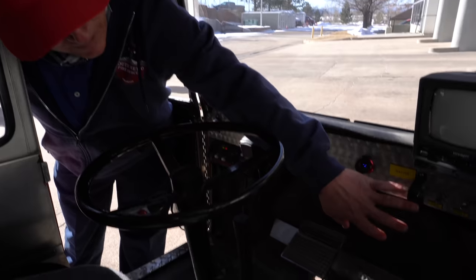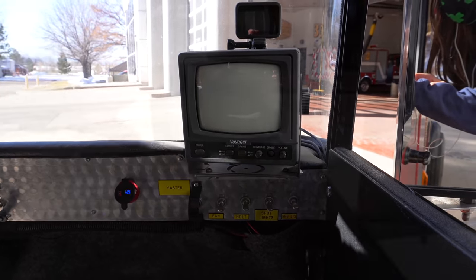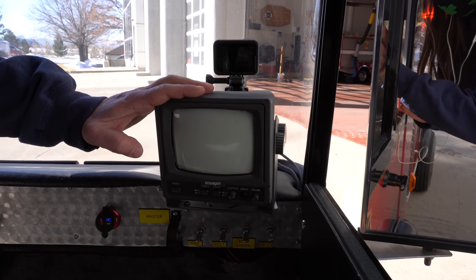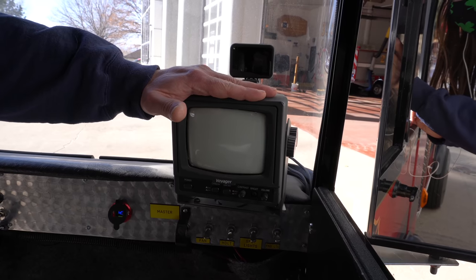In addition to the master control switch, Engine One Half has its own camera which can be shown through this monitor right here to help drive it. It has both a rear backup camera as well as a side view.